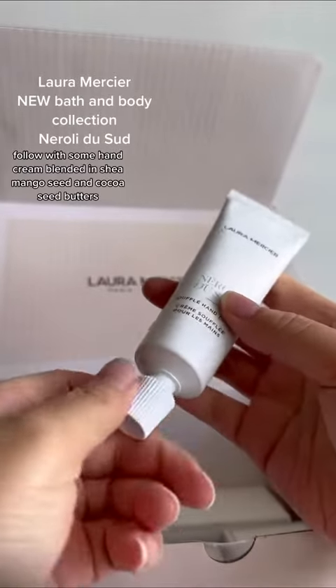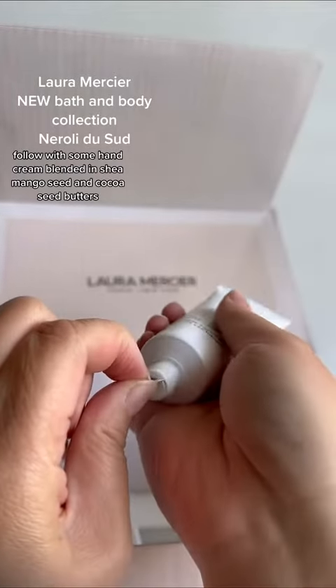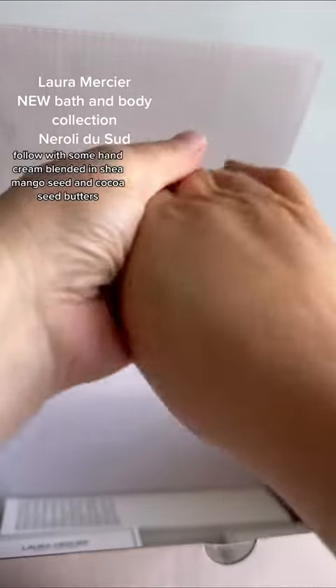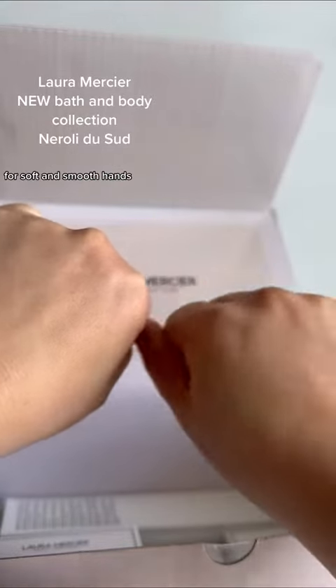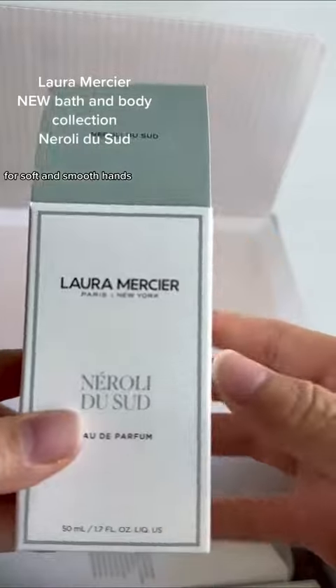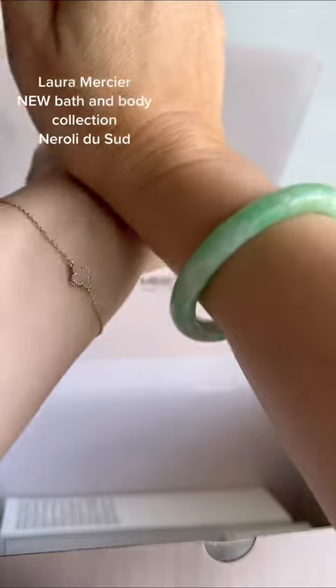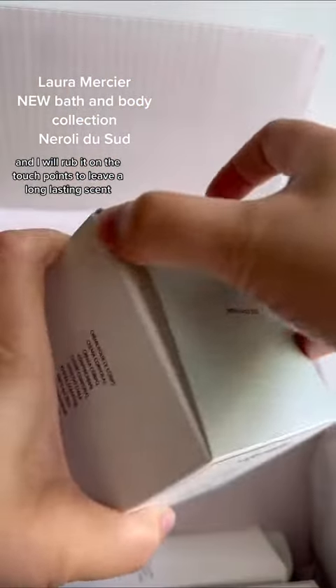Follow with some hand cream blended in Shea, mango seed, and cocoa seed butters for soft and smooth hands.